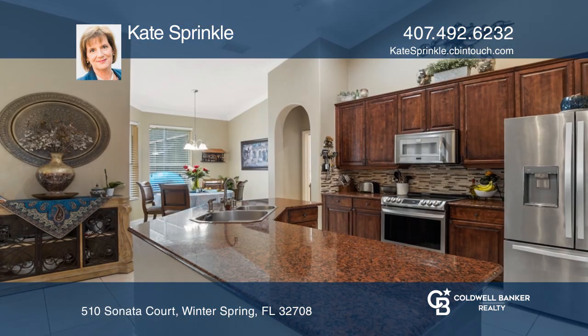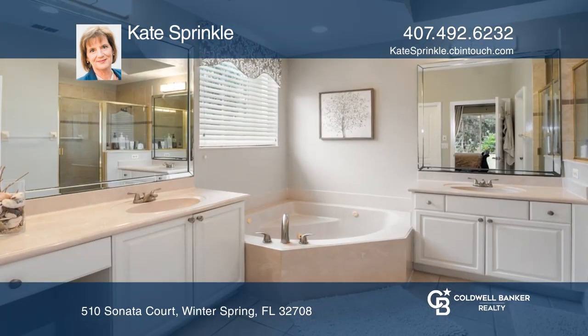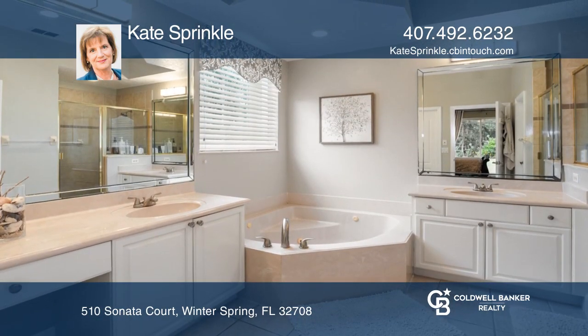French doors lead to the screened pool and lanai area. The kitchen has granite countertops, and the owner's suite is large with a soaking tub and a shower.